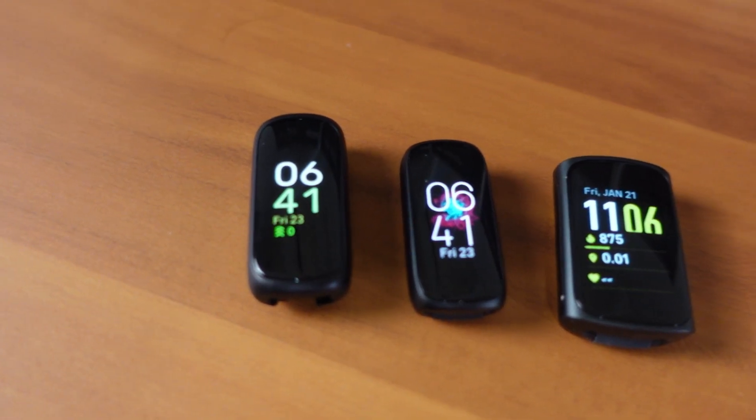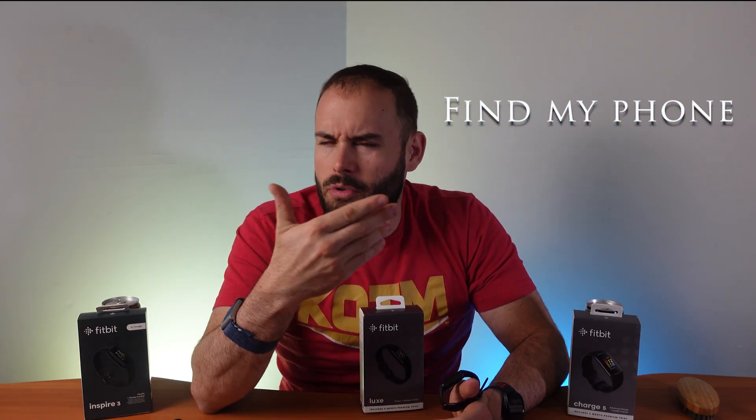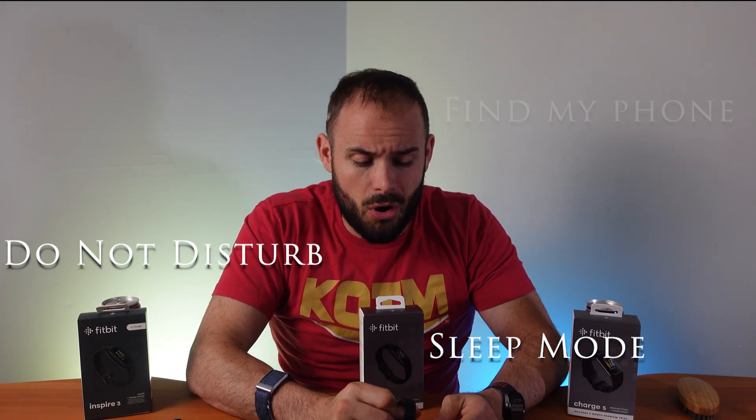Things like the Fitbit Luxe do need to be updated to get that always-on display available. They all have features like find my phone, do not disturb, and sleep modes, so there's no difference between all of that. Let's get into those differences — the first thing is going to be battery life.